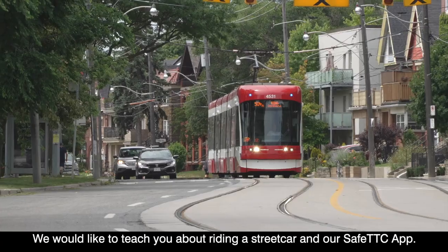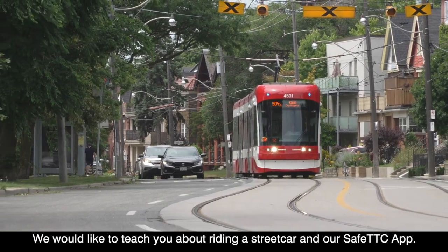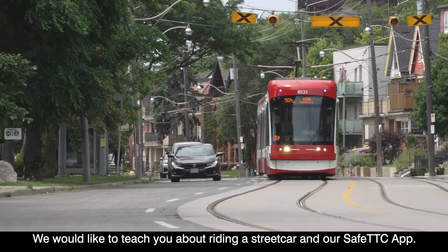Hi, my name is Noah. Hi, my name is Jacob. We would like to teach you about riding a streetcar in our Safe TTC app.